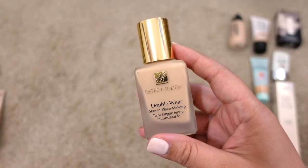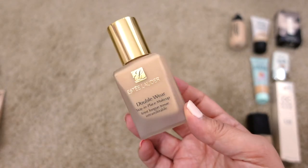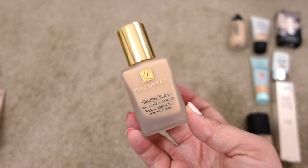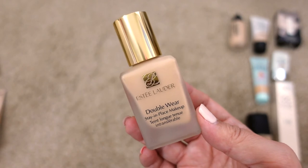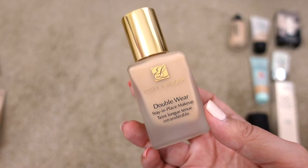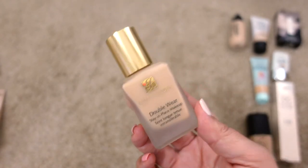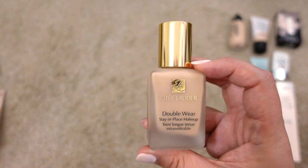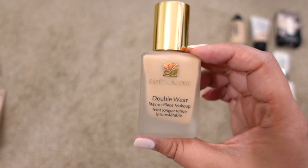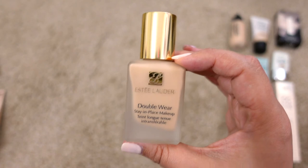Next up is the Estée Lauder Double Wear Stay-in-Place Makeup in 2N1. It doesn't appear to have an expiration date. I bought it at the end of last year during a holiday sale because so many people talk about it. I'm in the middle on it — not my least favorite but not a favorite either. A lot of people wear it for weddings or special events. I recently heard Jessica Braun wears it daily with a sponge, so I want to try that. Definitely keeping this one for now.